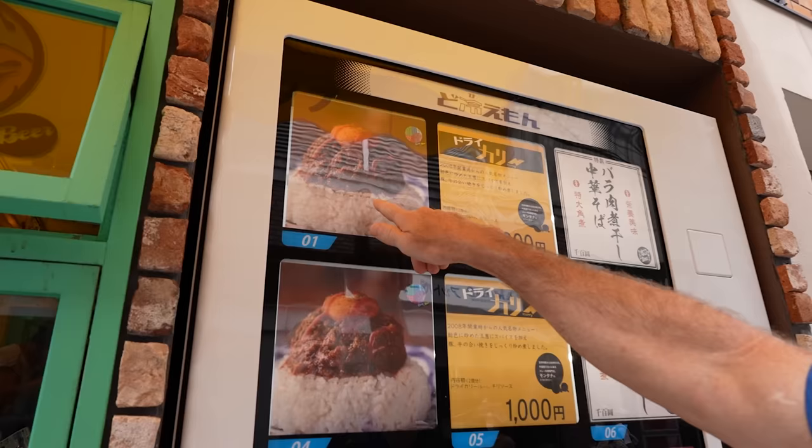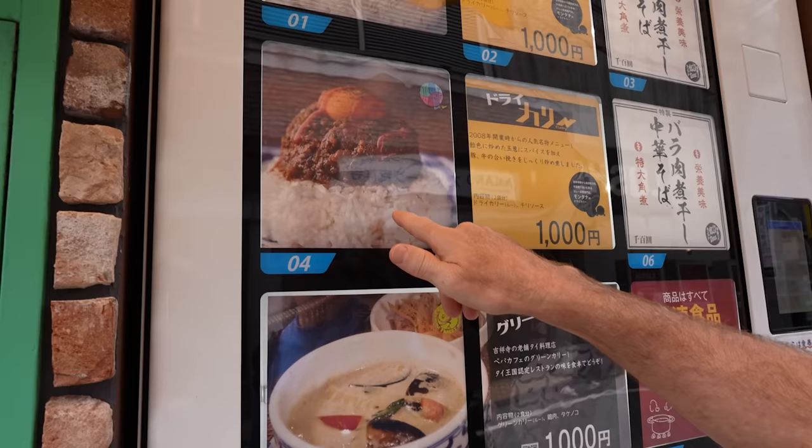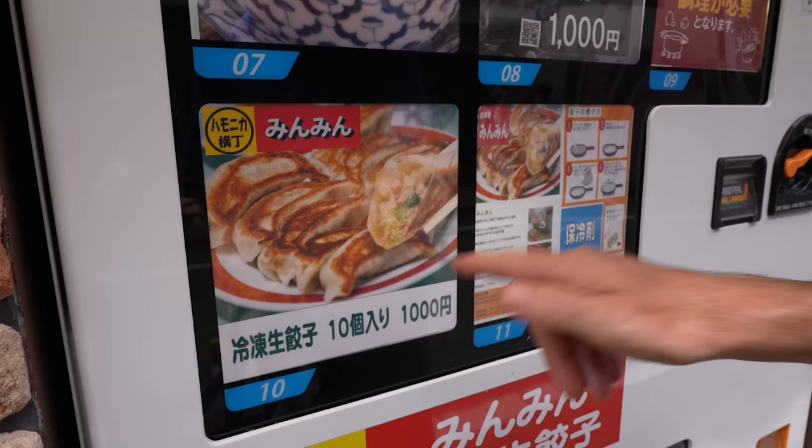So this is a dry curry, which means it comes with the rice. That looks good. It's got a chili sauce on it. There's another one — this also has a chili sauce. What's the difference? We've got a green curry. Well, that looks good. And then they've got gyoza here, which we've had before from other machines. This is pretty common in Japan, but they're a curry shop. Definitely want to try these.